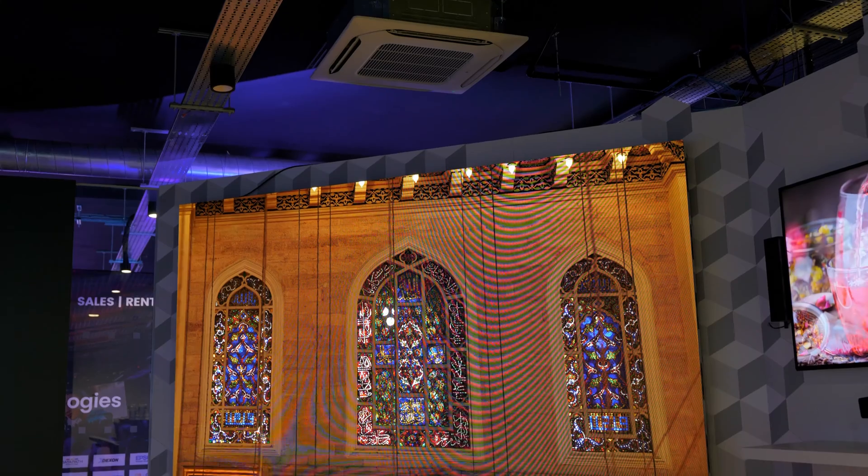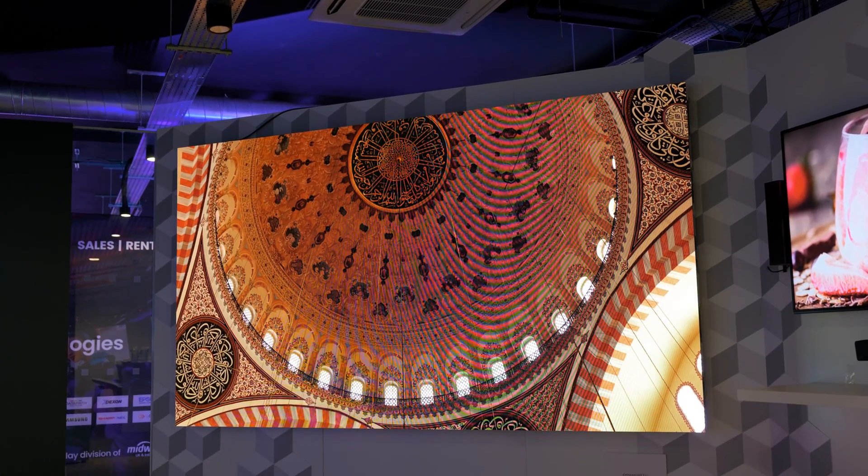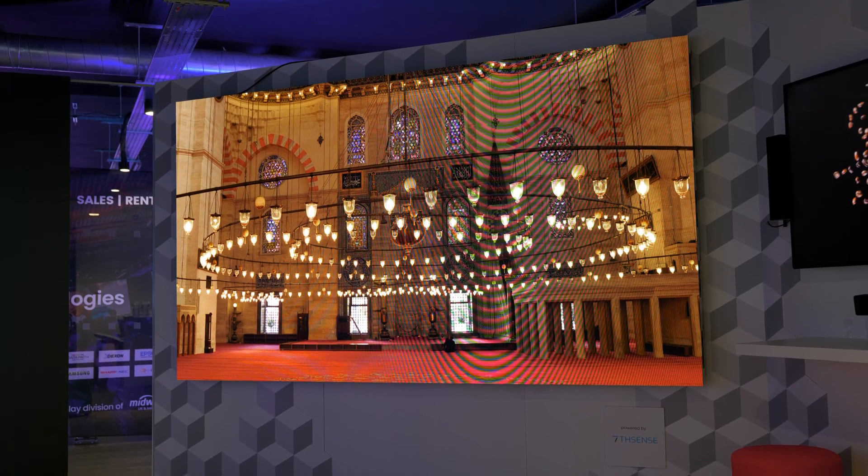As you can see here at Innovation House, we have the BH series installed — our bright series — and it's available for customers, end users, and partners alike to come and see the quality of the Sony LED range, because we believe seeing is believing.